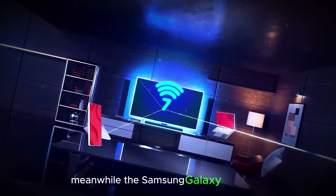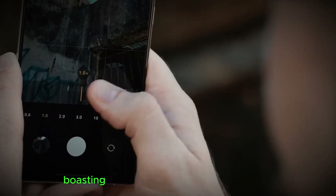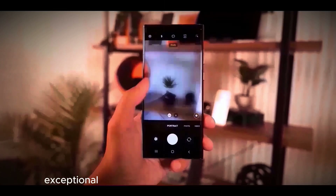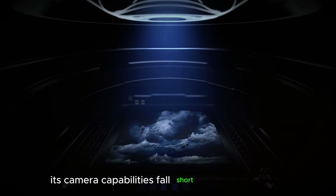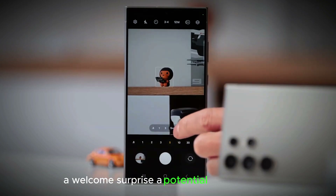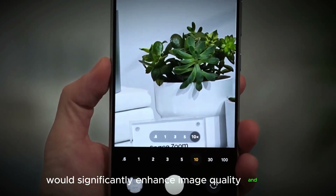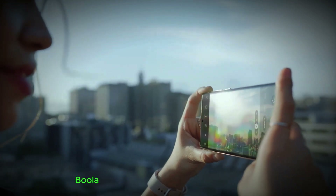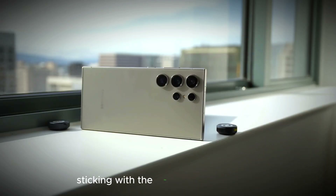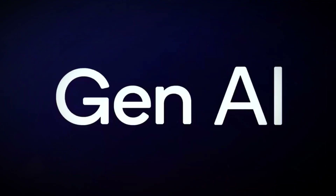The Samsung Galaxy S24 Ultra stands as one of this year's top flagship Android smartphones, boasting an impressive anti-reflective screen, exceptional performance, and long-lasting battery life. However, its camera capabilities fall short of the competition, making the rumored upgrades for the Galaxy S25 Ultra a welcome surprise. A potential 50-megapixel 3x telephoto sensor would significantly enhance image quality — a major leap from the S24 Ultra's 10-megapixel lens — though whether the primary 200-megapixel sensor will remain unchanged is yet to be confirmed.